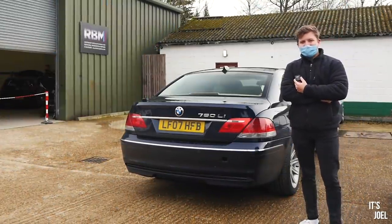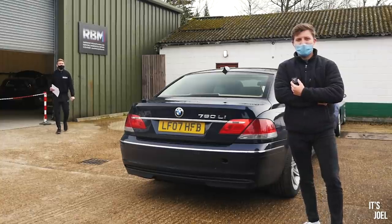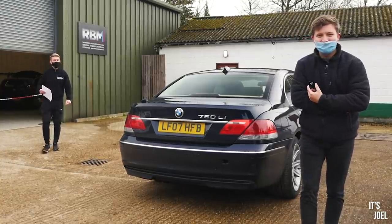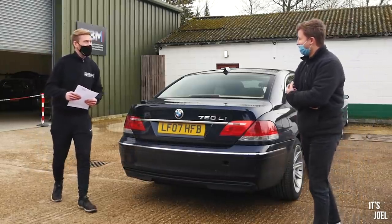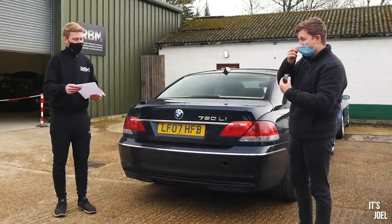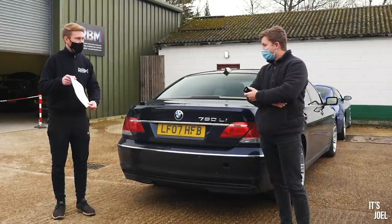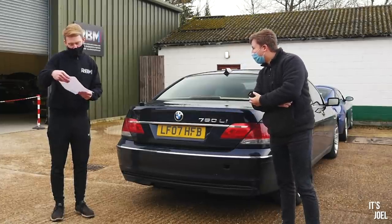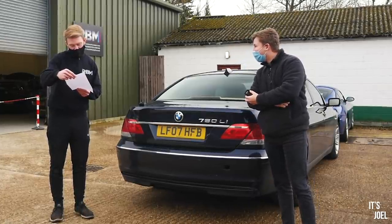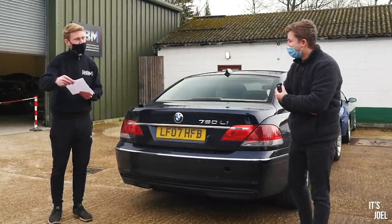To be honest guys, it seems like this might be okay. I'm just waiting for Ross to put the quote together — oh, speak of the devil. Hello, Ross. I see you've got a piece of paper in your hand. This is your quote for your 760 Li. How much are we talking? Parts, labour and VAT comes to £1,519.86.